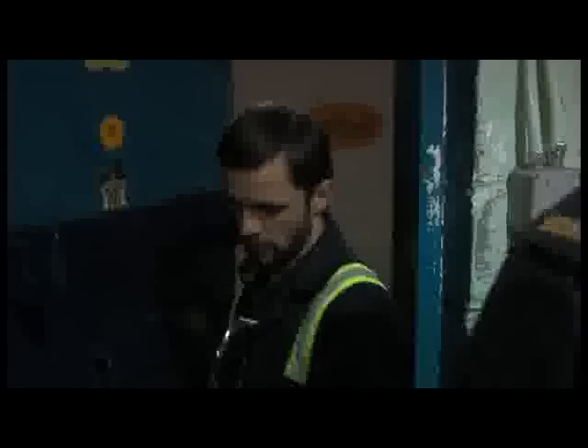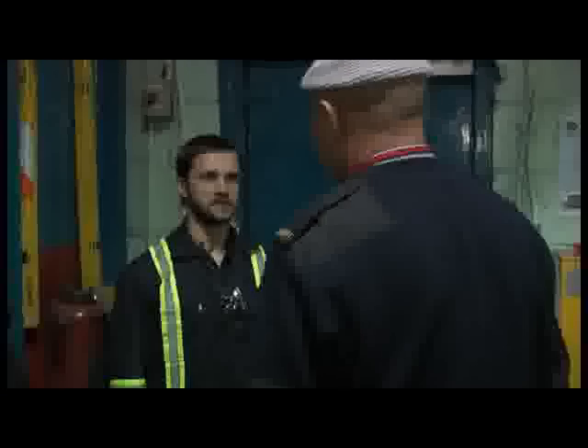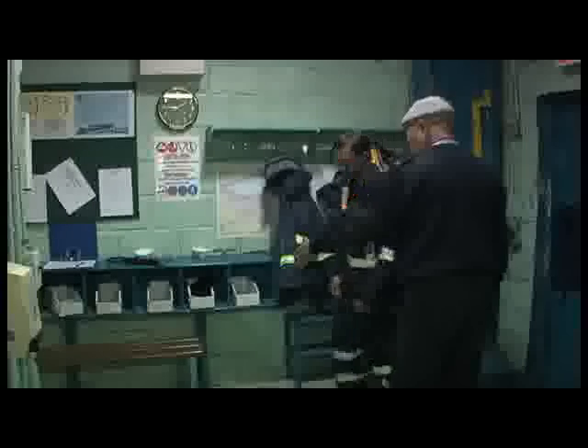Hello. Come in, please. What can I do for you? I would like to see gold pouring. I've got the permission. All right, please go to the examination area.